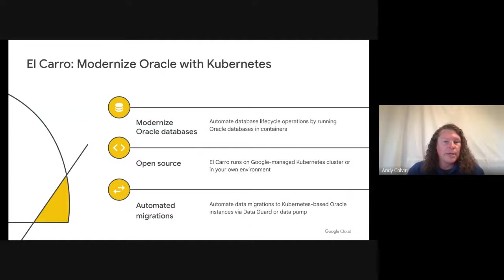Finally, Google Cloud has repeatedly voiced its commitment to open standards and open source. We're extending this commitment to Oracle database modernization via Elcaro, an open-source Kubernetes operator for Oracle. Elcaro is an open-source project that gives customers the ability to deploy and configure Oracle databases using an API. It can run on Google Kubernetes Engine, a developer's laptop, or anywhere else that supports Kubernetes. Elcaro allows customers to modernize their Oracle databases by automating database lifecycle operations and containerizing their Oracle databases, performing automated migrations into a containerized database instance and allowing developers to integrate Oracle databases into their standard development practices. Elcaro is available through Google Cloud's public GitHub repository.